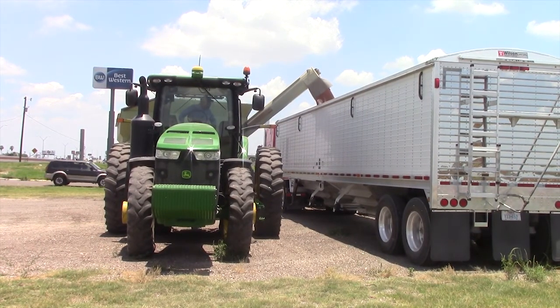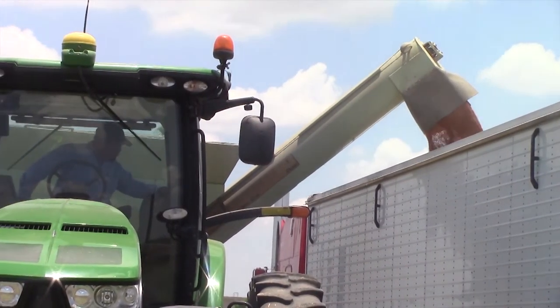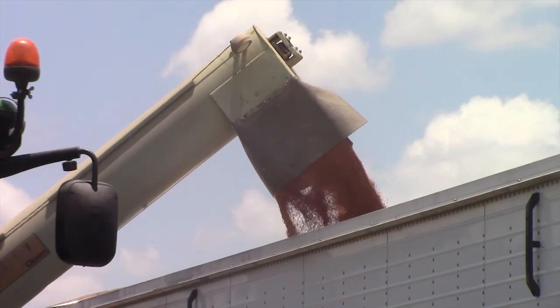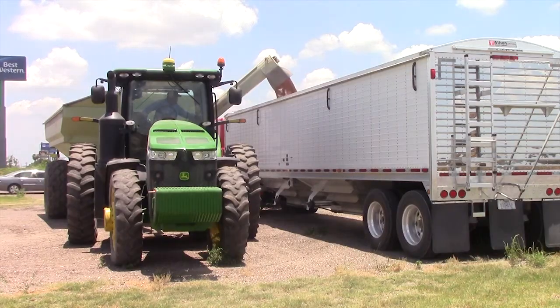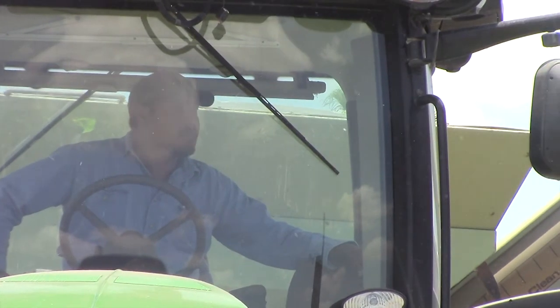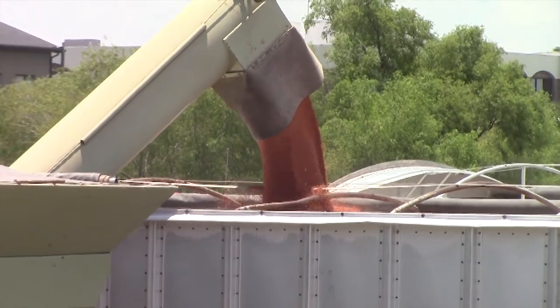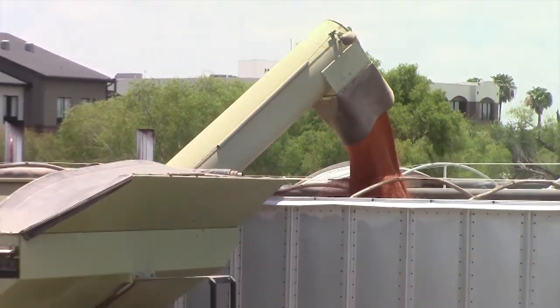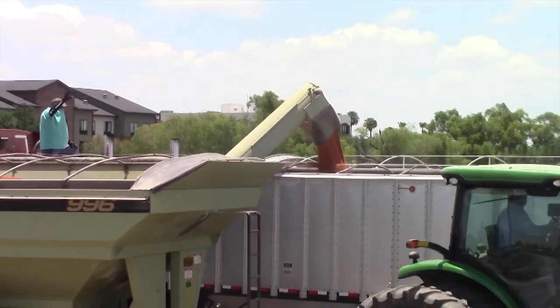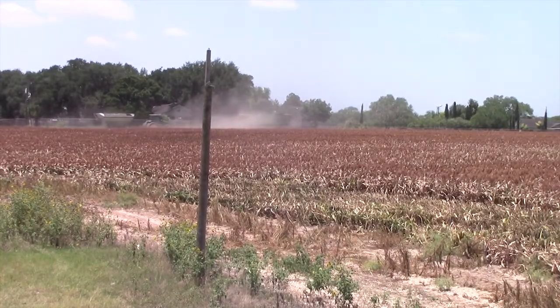Once the grain tank is full, the tractor will be driven next to an 18-wheeler waiting to be loaded. The grain is carried up from the tank by an elevator and shoots out of a side pipe into the trailer. The tractor operator is responsible for the movement of the grain bin from one end of the trailer to the next. He watches carefully to make sure the grain does not spill. It's individuals like this that help make farm to market possible.